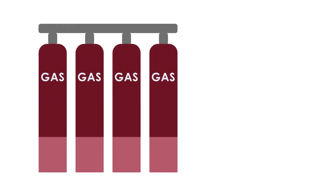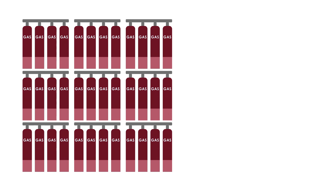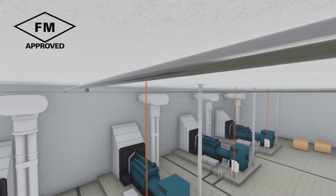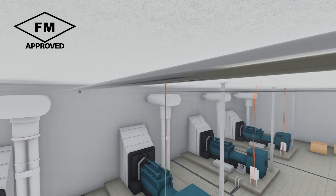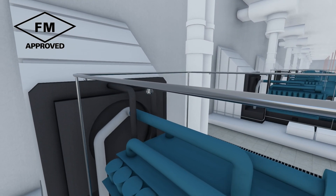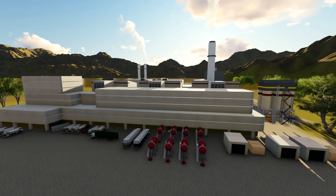Systems using inert and chemical gases often require multiple cylinders and large storage areas, and refilling the system after a discharge can be expensive. The VID Firekill FM approved low-pressure water mist systems are specially designed to provide reliable, safe and environmentally responsible fire protection of your industrial facility and high hazard machinery.